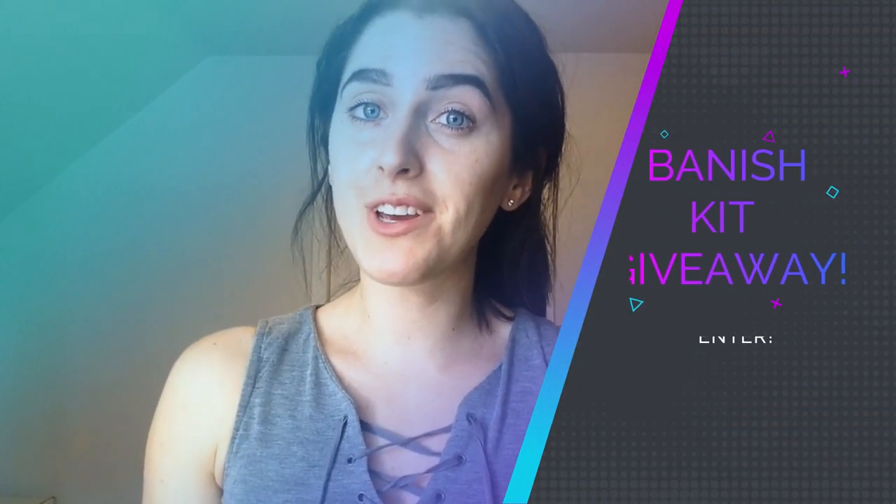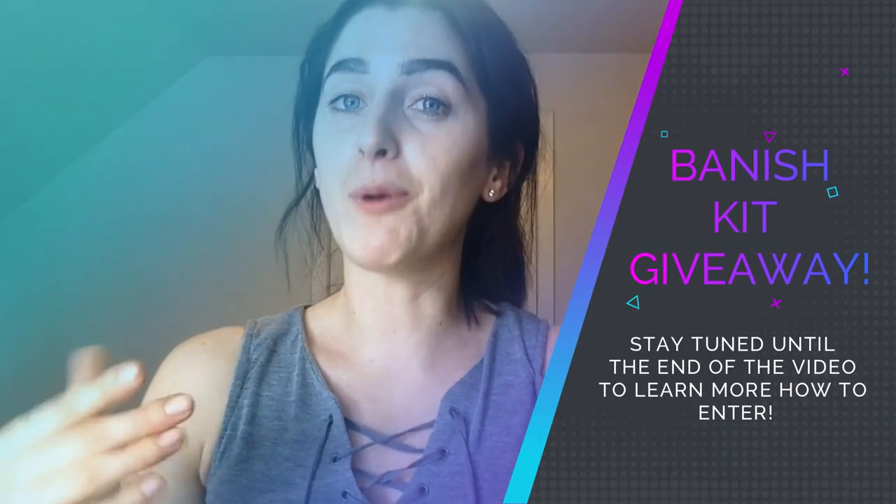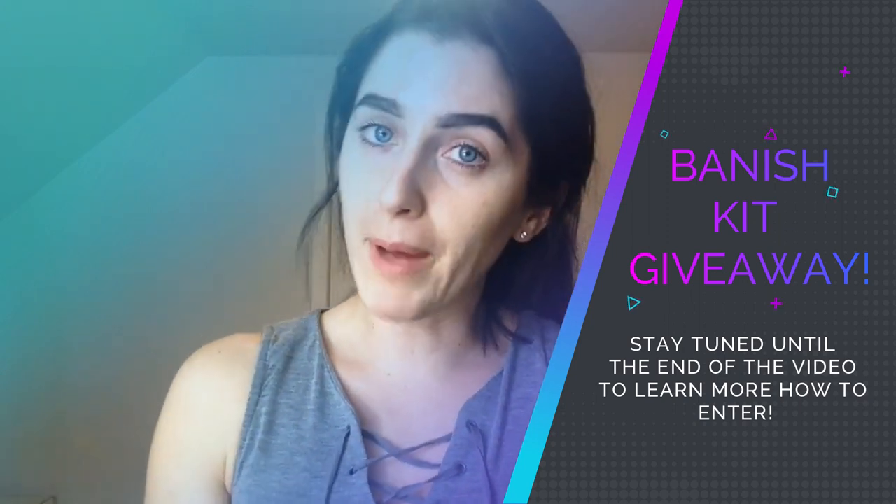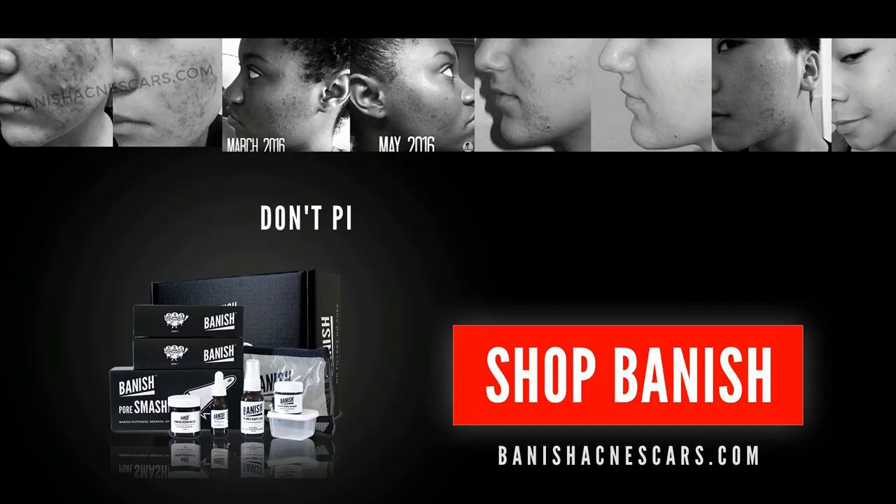Make sure you stay tuned to the end of the video because I'm going to ask you a question. If you answer my question in the comments below, you'll be entered into a draw to win a banish kit. Don't bake your skin, bake banish.